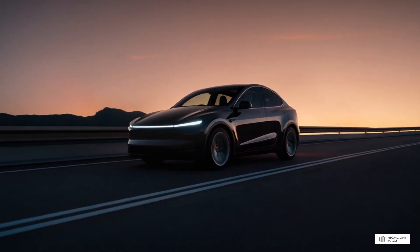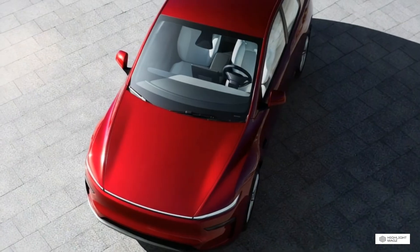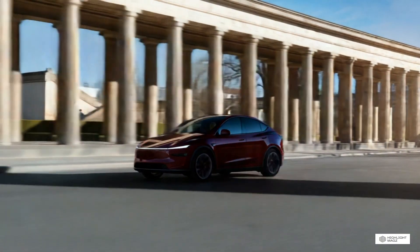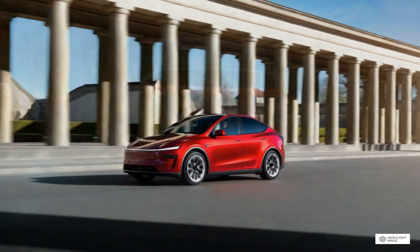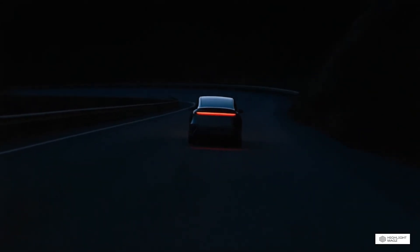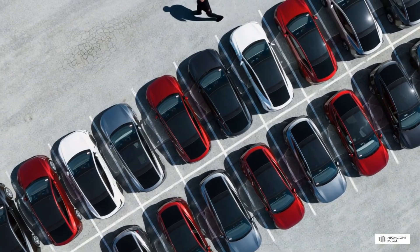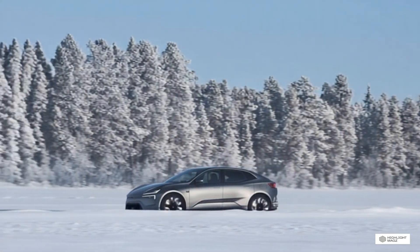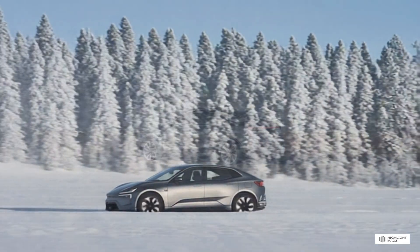The 2026 Polestar 4 starts at approximately $56,300 for the single-motor long-range version. The dual-motor long-range starts around $64,300, and the top-tier dual-motor performance version starts at approximately $69,300. These prices position the Polestar 4 as a more premium offering, competing with luxury brands rather than mainstream manufacturers. When comparing similar all-wheel drive configurations with good range, the Tesla Model Y is approximately $10,000 to $12,000 less expensive than the Polestar 4 — a significant difference that will impact the total cost of ownership calculation.